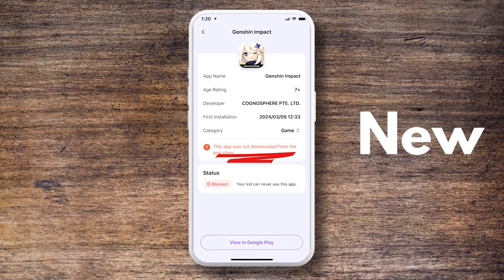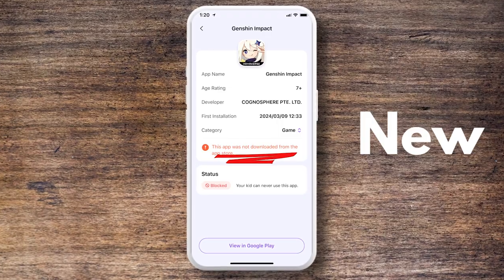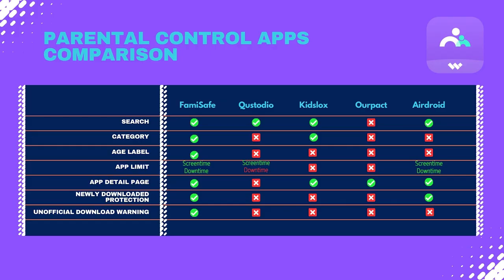FamiSafe uniquely recognizes and notifies you about apps downloaded from unofficial channels, helping prevent potentially harmful apps from being used on your child's device — a level of protection not commonly found in any other parental control app. When it comes to screen time limits and downtime management, FamiSafe provides a robust solution that combines multiple features into one easy-to-use interface.